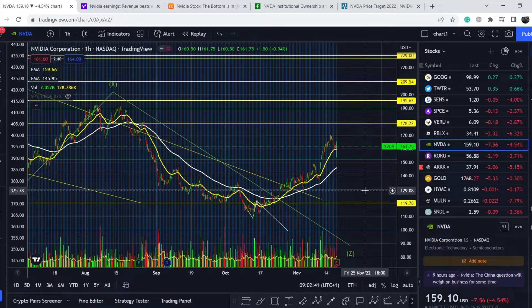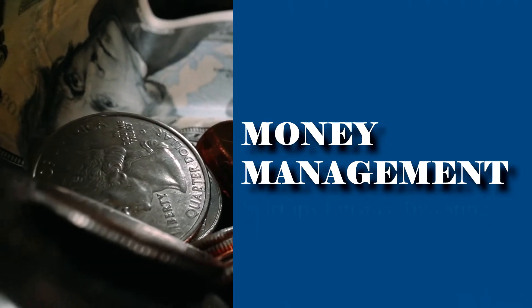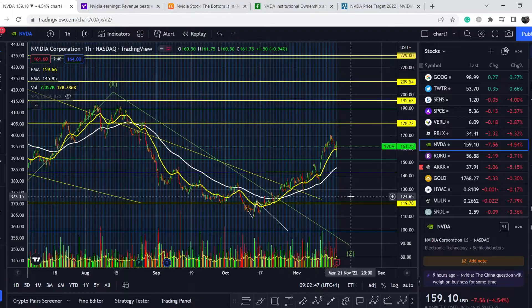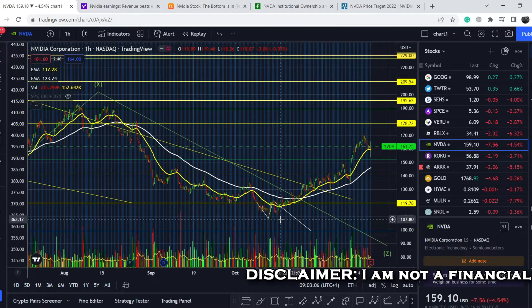Welcome everybody to the money management channel. My name is Andrey and today I'm going to be doing an update on NVDA stock. In today's video I will show you where we are on the price chart and how we got there, then continue with the fundamental news that might drive the price of this asset, and at the end I will share my thoughts and technical analysis and show you what to expect next.